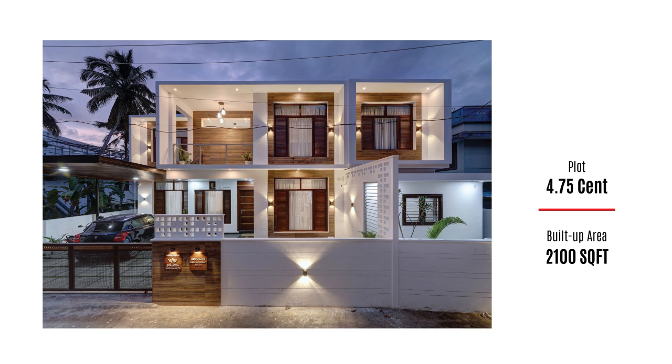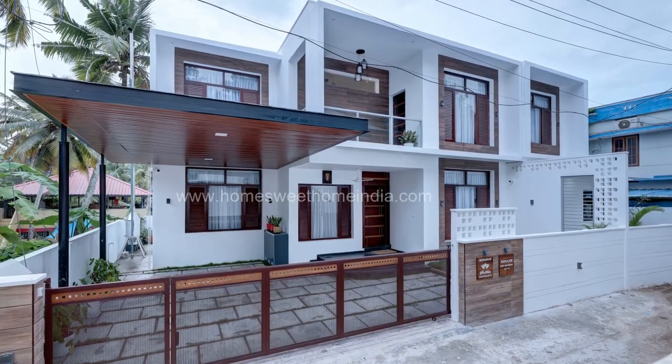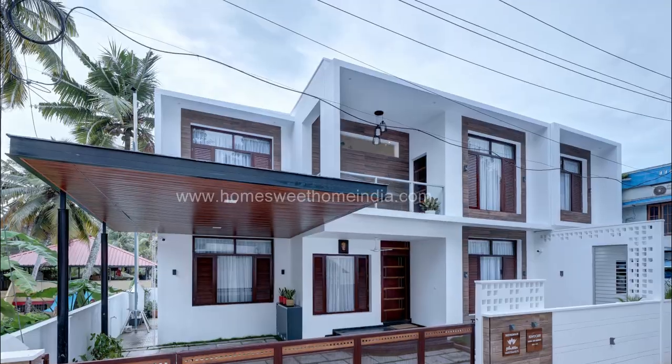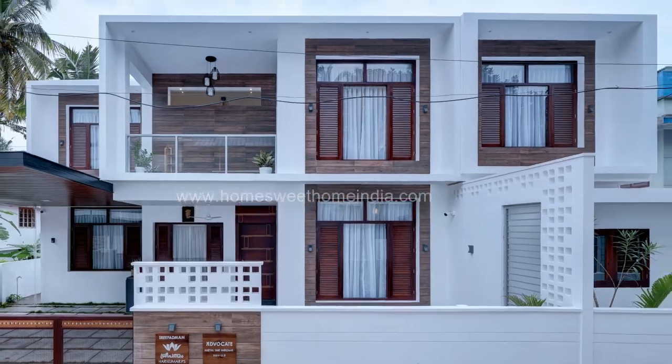Thank you for joining us. Welcome to Home Sweet Home. Today we will look into a dream home in just 4.75 cents, making space constraints irrelevant.